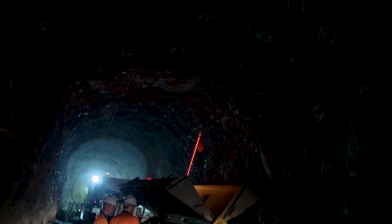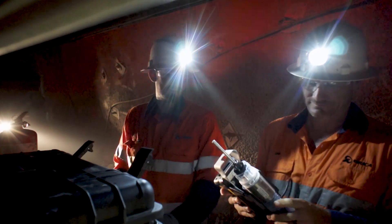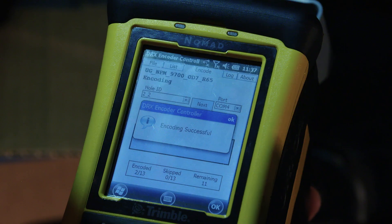Webgen is already changing the way that we mine, and I'm really excited into the future to see where it takes us. Some of the challenges we had in our SLC was being able to control our brow, and that meant we couldn't take on conventional pre-charging. With Webgen being a wireless technology, we could bring in pre-charging and control that risk. So Webgen has improved the safety of our charge-up operators.